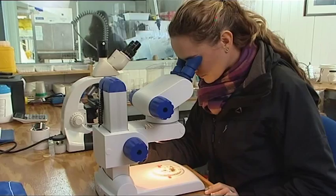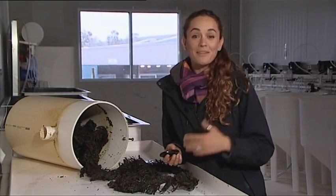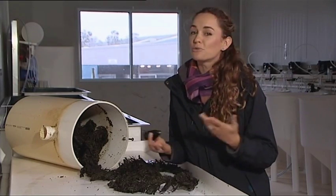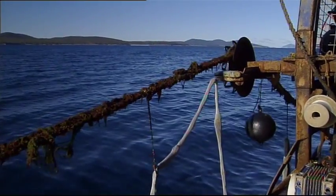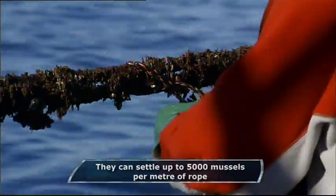The larval phase lasts just under three weeks. The mussels start growing their beard when they change from a larvae into a spat, and in the wild they use this beard to cling onto rocks or pylons. But here in the hatchery, they get very attached to this special rope, which makes transferring them out onto the farms a lot easier.